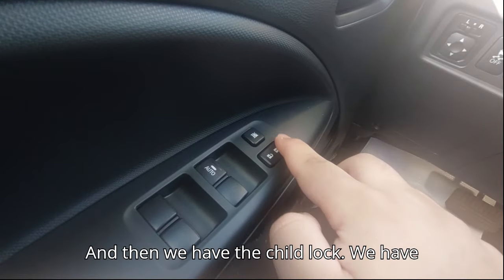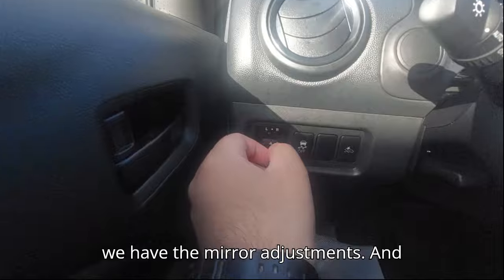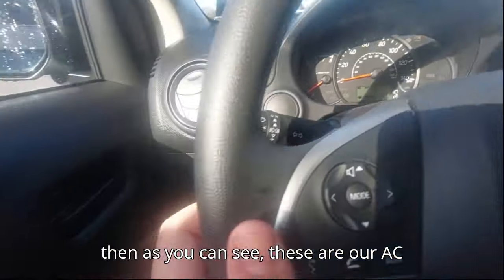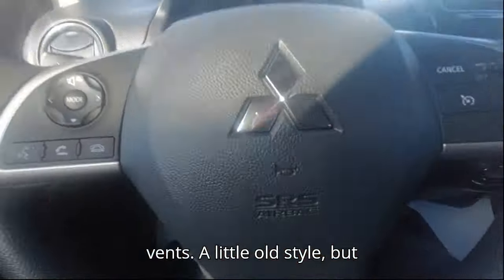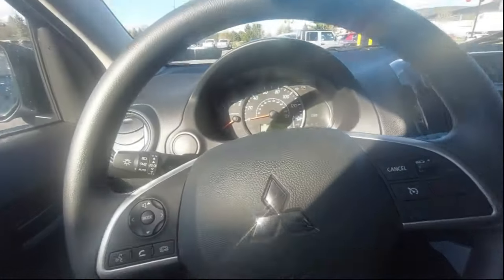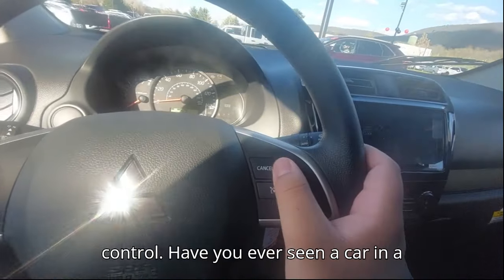We have the child lock, lock and unlock function, and mirror adjustments. The AC vents are a little old-style but they're fine. The steering wheel is hard — it's not leather-wrapped — but we do have cruise control.